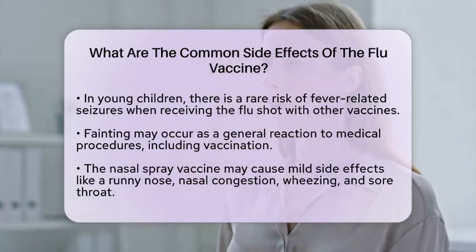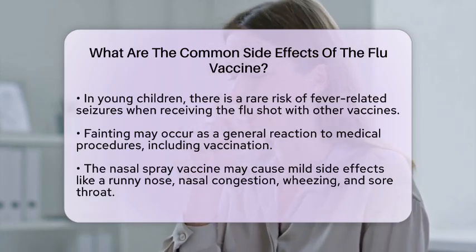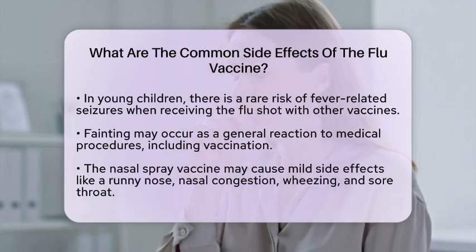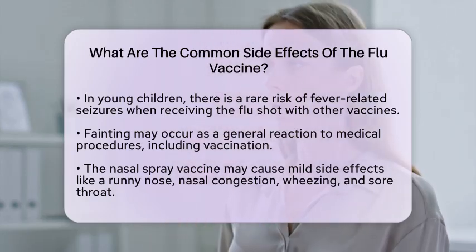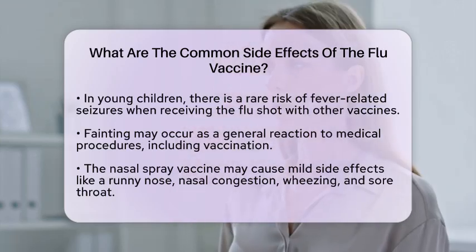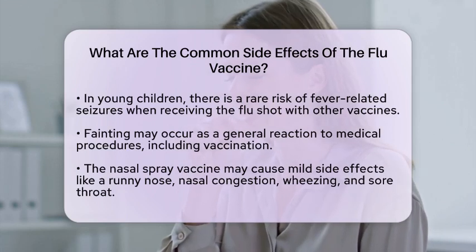While most side effects are mild, it is essential to be aware of rare but serious reactions. Severe allergic reactions can occur, leading to symptoms like hives, swelling of the face and throat, difficulty breathing, a fast heartbeat, dizziness, or weakness. If you experience any of these symptoms, seek immediate medical attention.